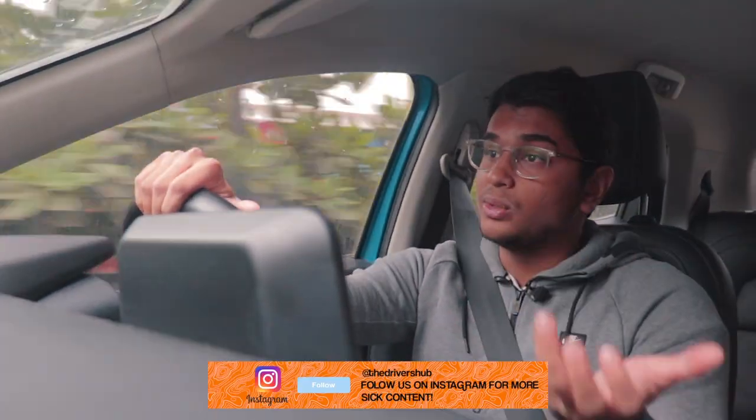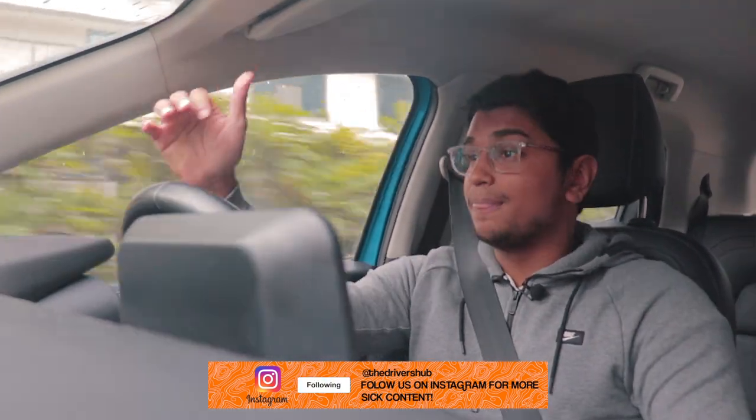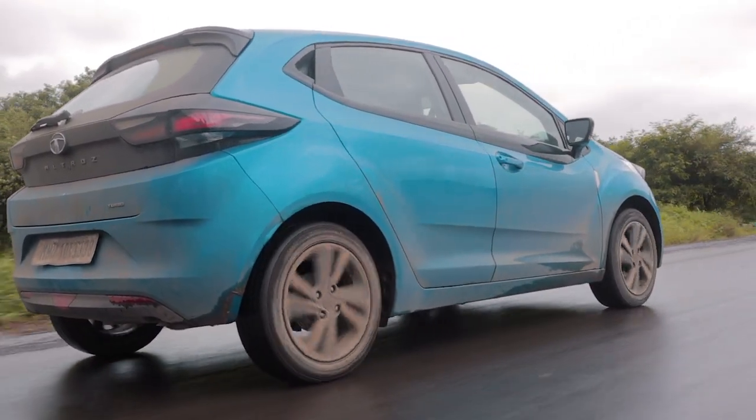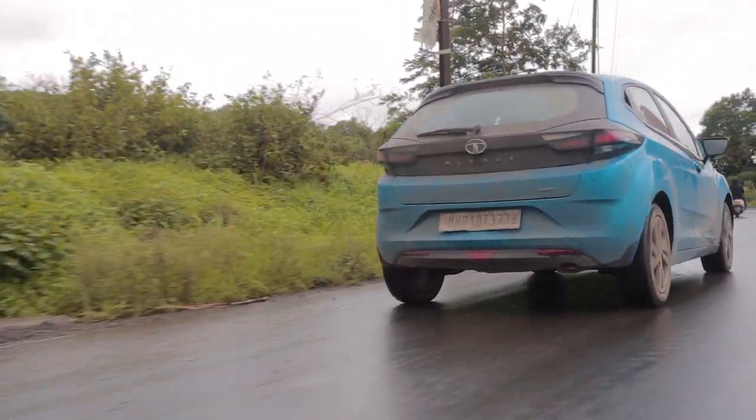In Mumbai, the conditions are absolutely horrible right now — the roads are basically non-existent, the speed breakers are massive, and the rain was insane; you couldn't see what's in front of you. The lights on this car are very helpful, and the suspension is so comfortable that after a long day of work we sat in this car and felt comfortable and relaxed. It was basically a utility vehicle for us. A few other features I really like are the start-stop function — very helpful, saves a bit of fuel.